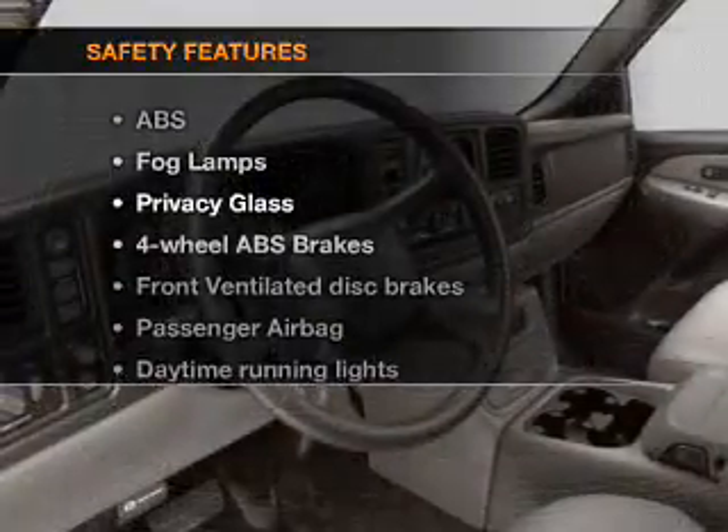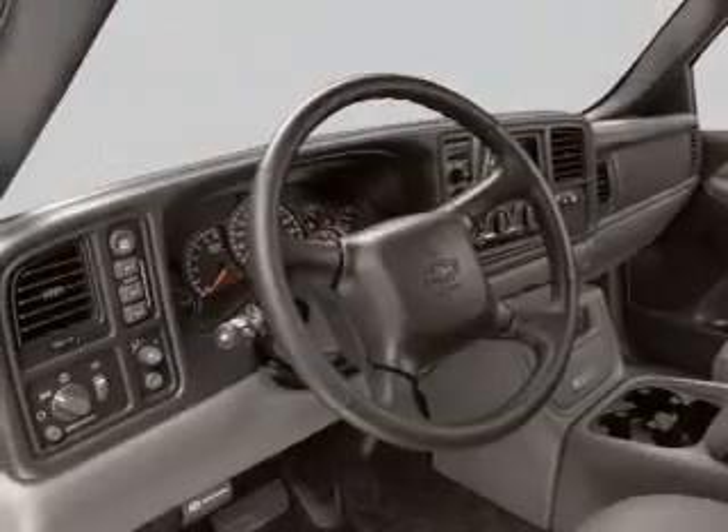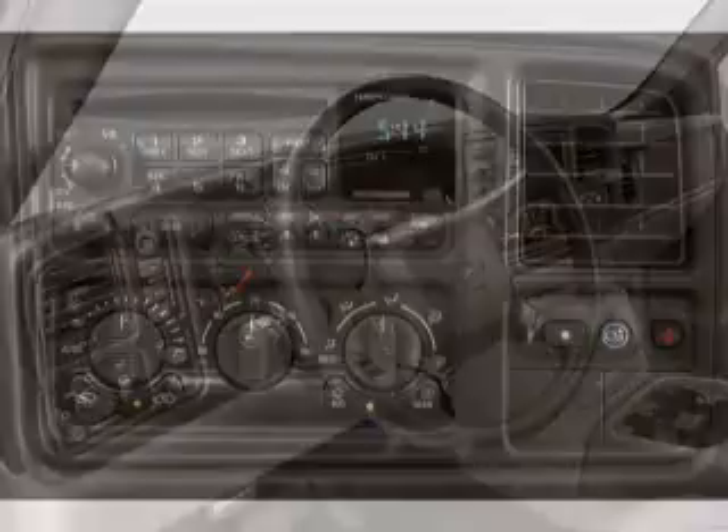And for your peace of mind, the following safety equipment is included: front ventilated disc brakes, passenger airbag, daytime running lights.